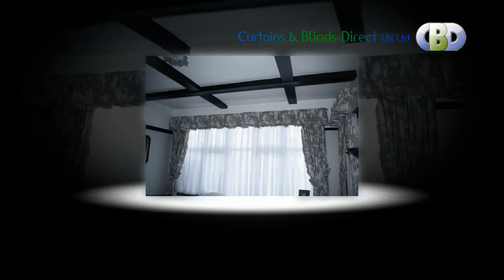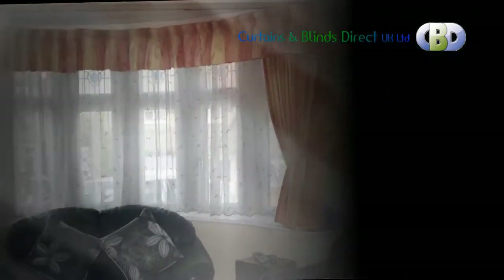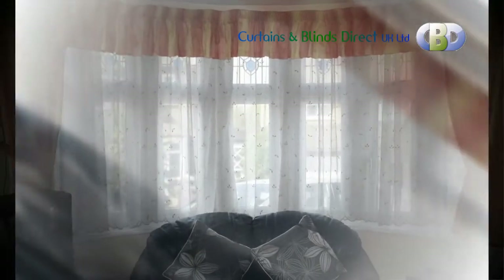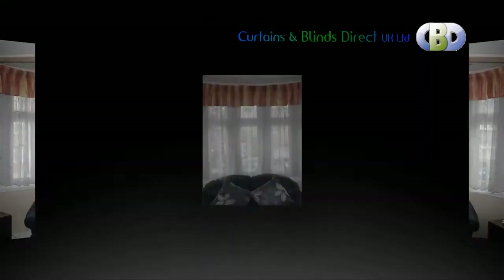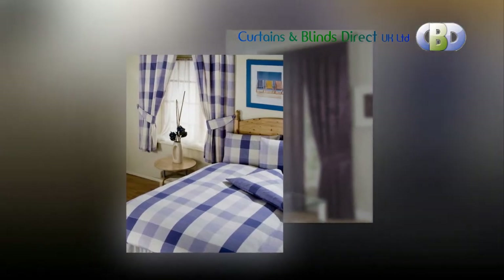You can even add a modern and contemporary looking valance to your ready-made pencil pleat curtain. A valance is a short window treatment that covers the top portion of a window. Curtain valances may hang alone or cover the top of blinds or curtains, offering a way to hide the blind and curtain hardware, to convert your living room into a stylish and attractive focal point in your home.